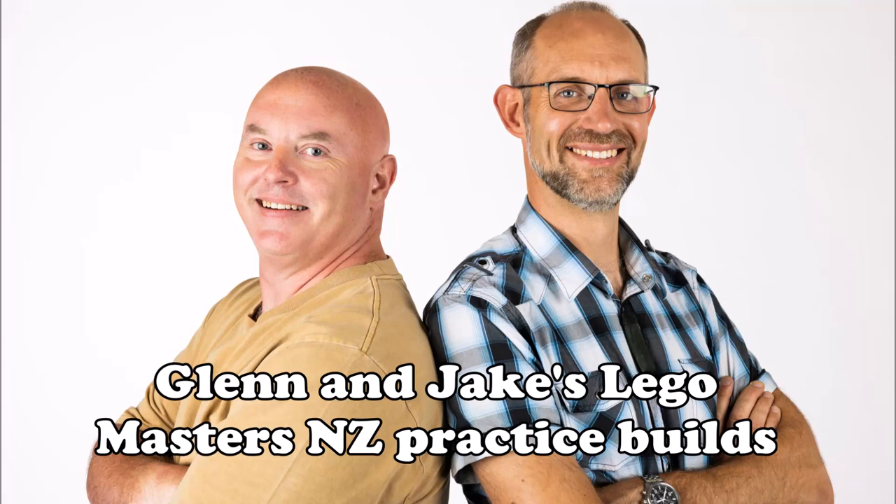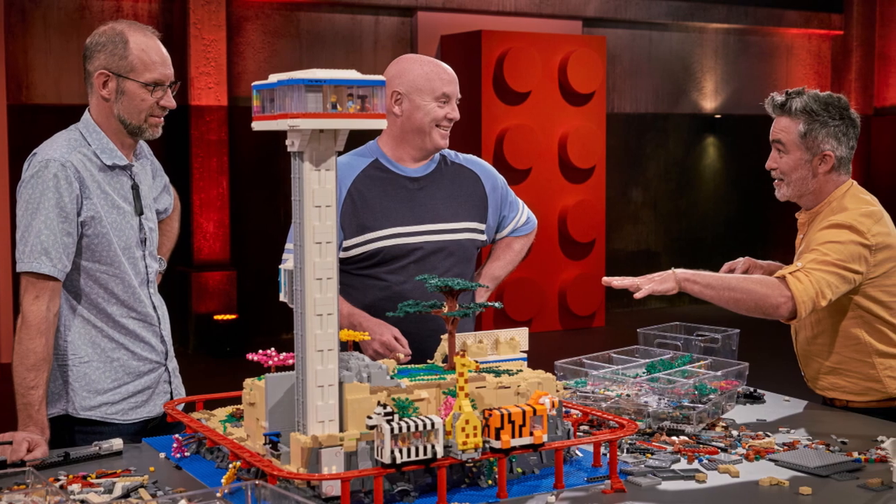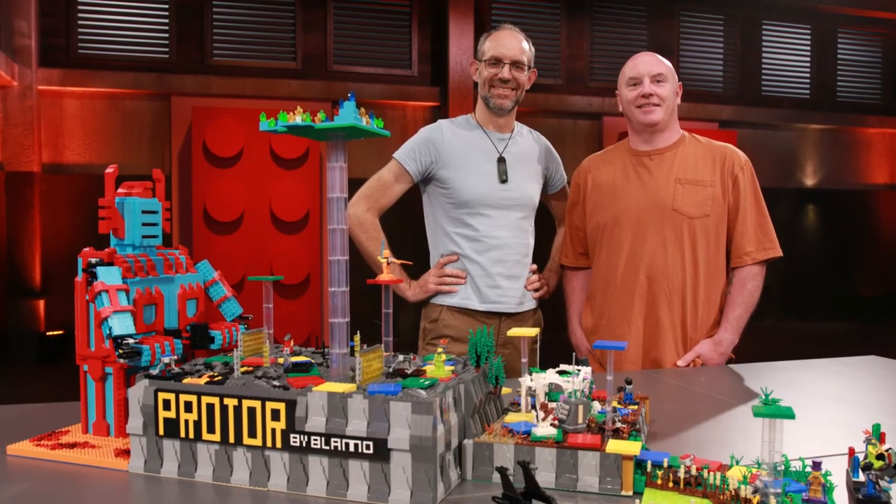Hi everyone, this is a short video taking you through the builds that Glen and I did for the warm-up to LEGO Masters New Zealand, which you might have seen us on.